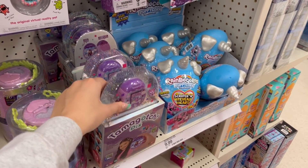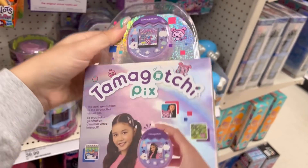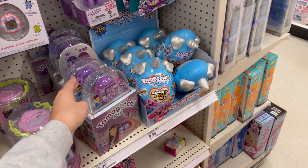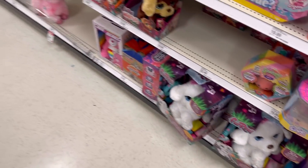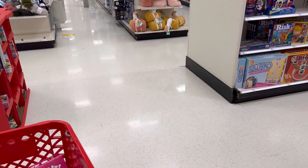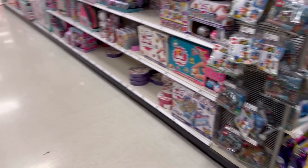Tamagotchi pics? Does it take pictures? Wait, this is really pretty actually. It's like a pixel one. I loved the Tamagotchi era. And I'm honestly here for the fact that they're still making them. That's really cool. There's some Rubik's Cubes. Is there anything else that I missed that's like fidgety?